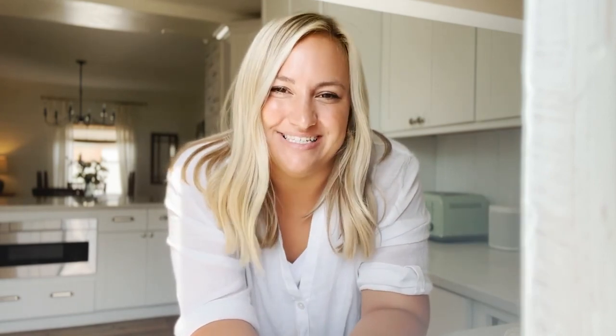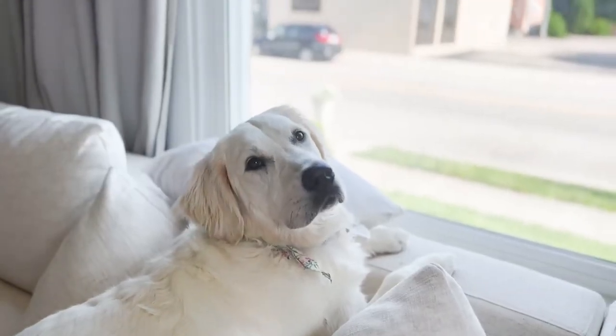Before we go any farther, I wanted to take a quick second and thank the Farmer's Dog for sponsoring today's video. I have shared them before on my channel and you guys know Maggie loves the Farmer's Dog.